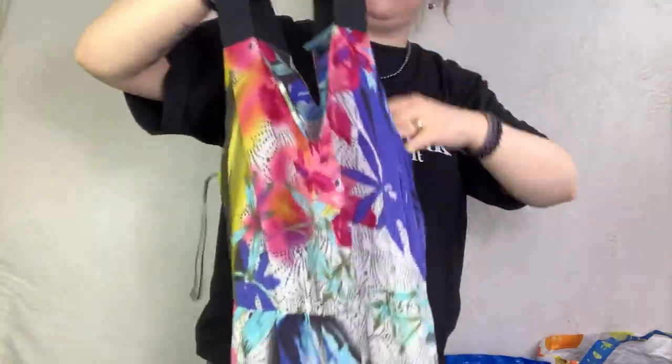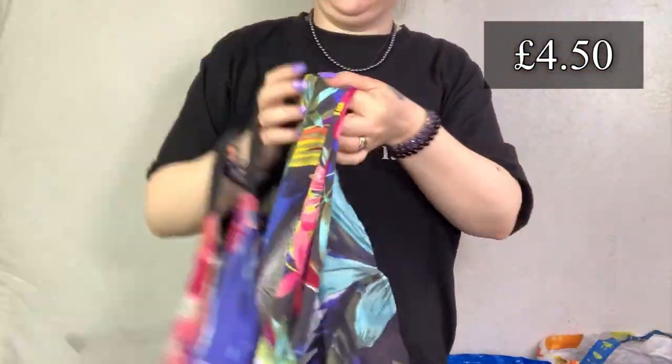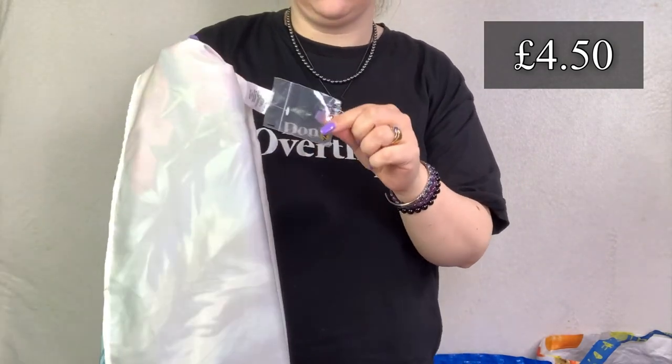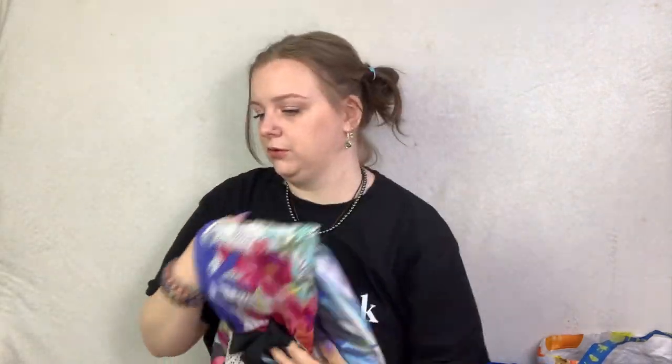This is a Warehouse dress. I picked this up because it is Warehouse 100% silk and it is very pretty. I think it still has its button bag - unwashed as well. It's pretty, so hopefully at least £18 to £20 for that because it is pure silk.